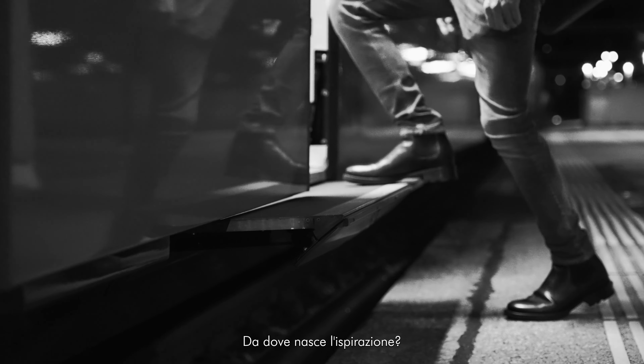Where does the inspiration come from? From our curiosity about what surrounds us. Ideas come when we ask questions about what we see — paying attention to the details, to the space, to the movements. Designing means reworking what we have observed to find new solutions.